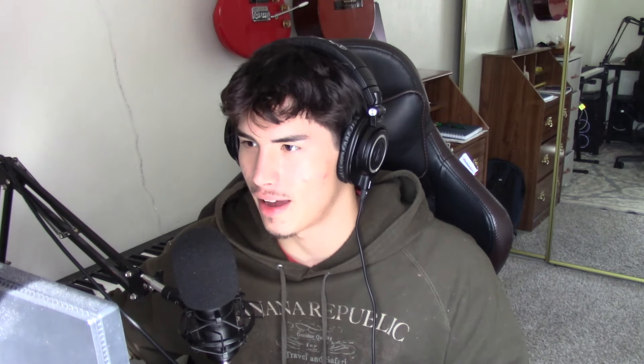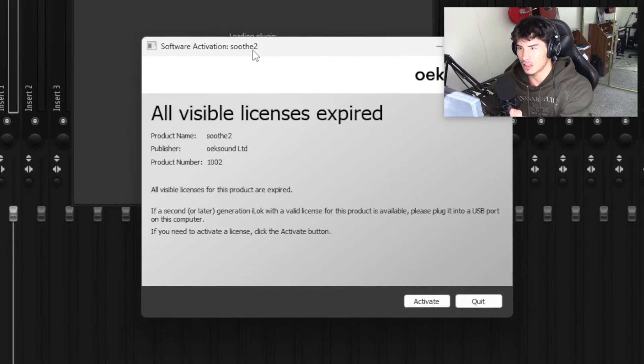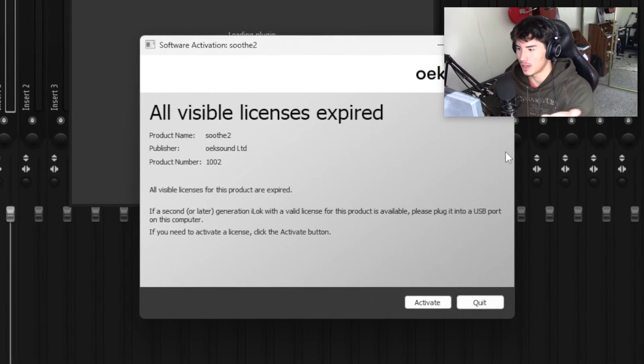The last plugin that's a must-have for producers is Soothe. I haven't seen too many people talk about Soothe — I had the 20-day trial but it expired. It is probably the best plugin you can have, whether you're a sample maker, drum maker, or producer. Soothe is pretty much a dynamic EQ plugin — any harsh resonances in your melodies or beats, it immediately cuts those out.